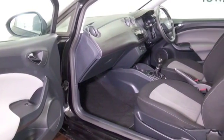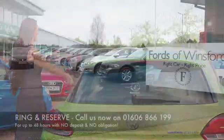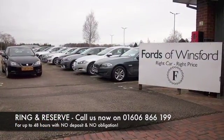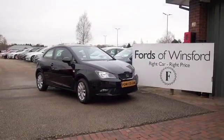About 47 to the gallon combined. Don't forget, at Fow the price you see is the price you pay — no hidden charges or extras. You can ring and reserve with no deposit, no obligation. Bring your licence with you and have a test drive. Come and discover this great car.